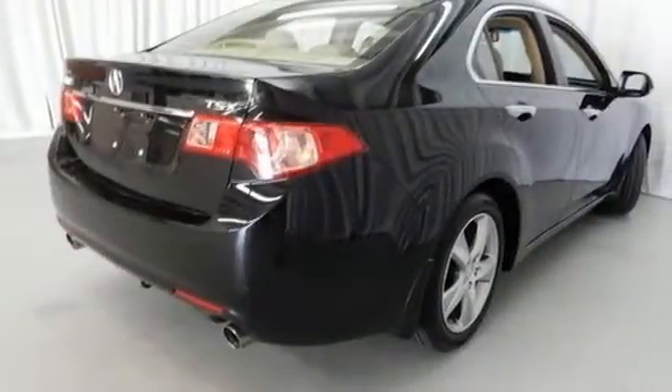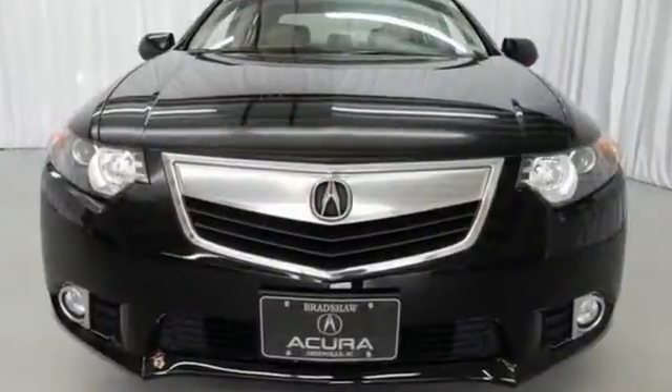Find out today what makes this TSX so special. Come in for a test drive today.